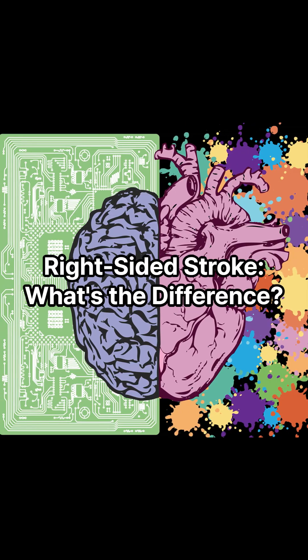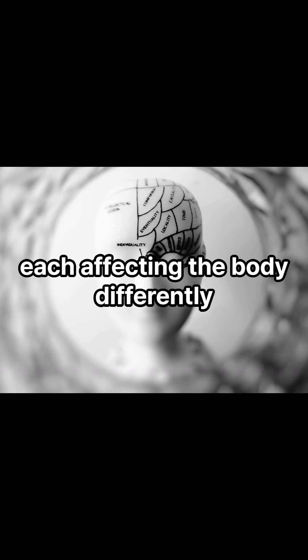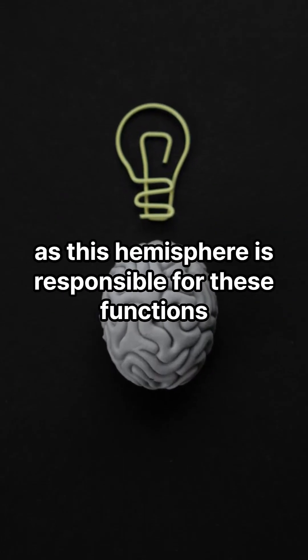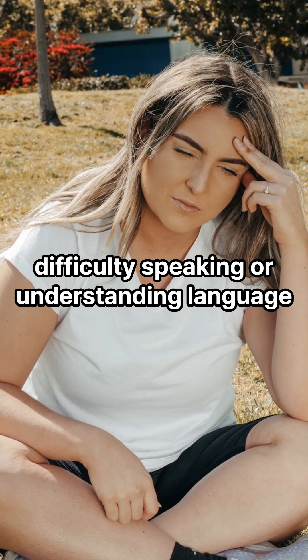Left versus right-sided stroke — what's the difference? Strokes can occur on either the left or right side of the brain, each affecting the body differently. A left-sided stroke typically impacts speech and language comprehension, as this hemisphere is responsible for these functions. Patients may experience aphasia — difficulty speaking or understanding language.